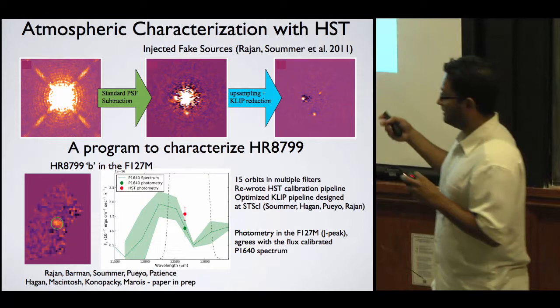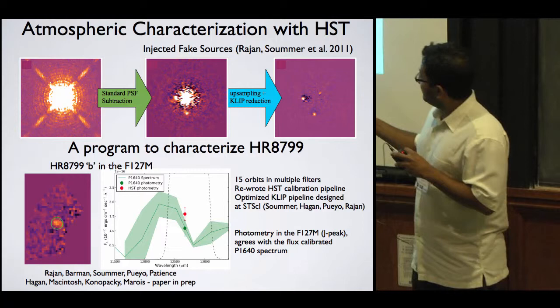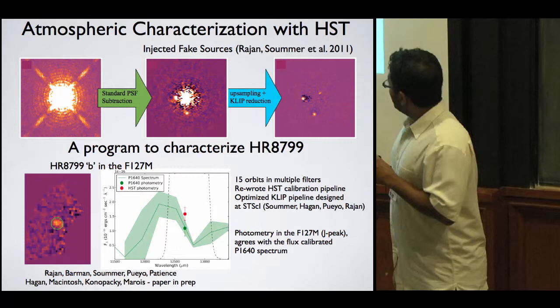As you can see, we have HR 8799B detected in the F127M filter, which is the J-band peak. It confirms quite well — matching within one sigma — to the J-band flux-calibrated spectrum from the Oppenheimer et al. paper. We have preliminary results on this, and the paper is being written up right now.